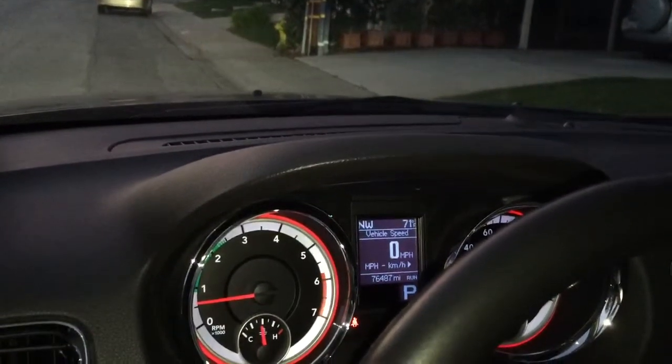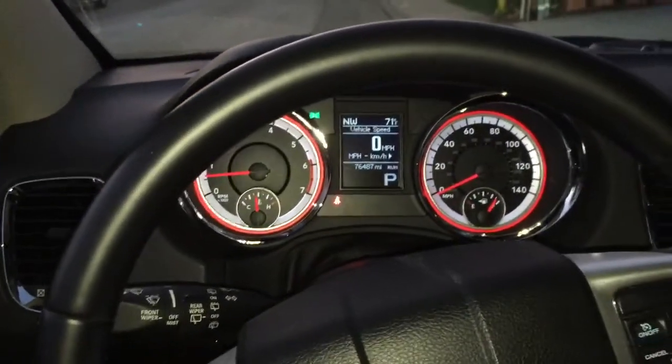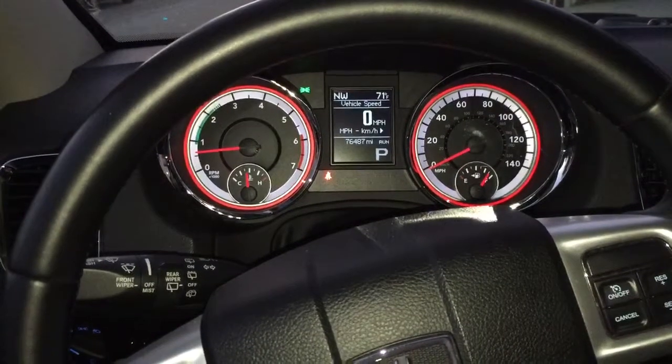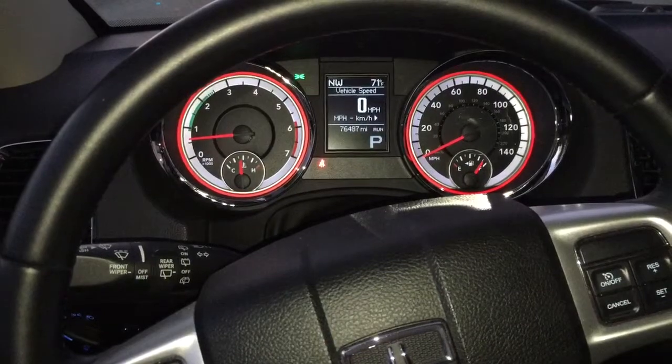This is the interior of the 2011 Dodge Durango. It's been redesigned since Fiat purchased Chrysler Dodge, and you can tell that it's got a little bit of a European-looking feel to it.